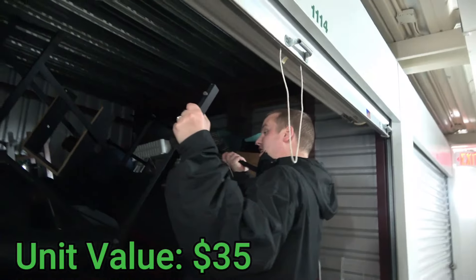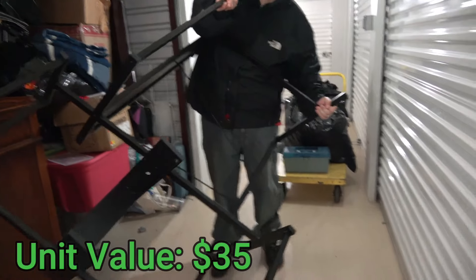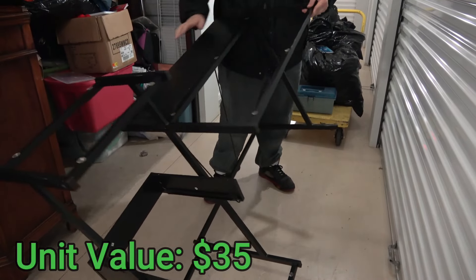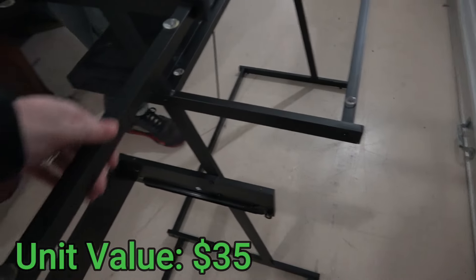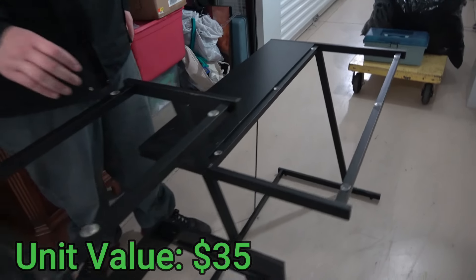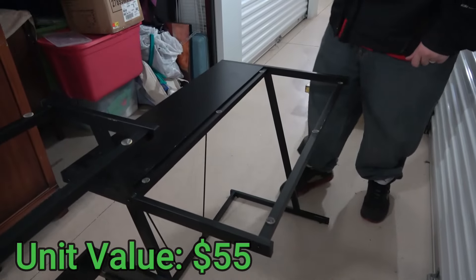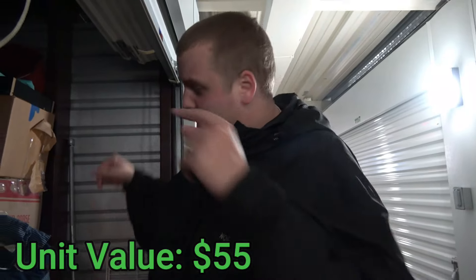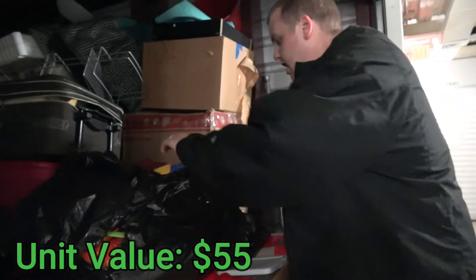It looks like a desk. It has glass pieces — there are sucker cups there, so it's missing glass. If all the glass is there it's actually a pretty nice desk. It has nice little things that come up. Let's hope the glass is in there. This thing won't shut up so we're going to have to get it out. Let's throw the pillow out first.